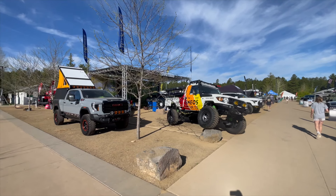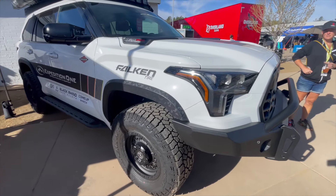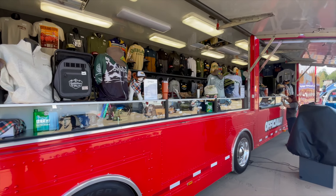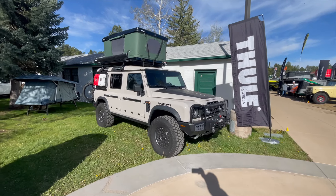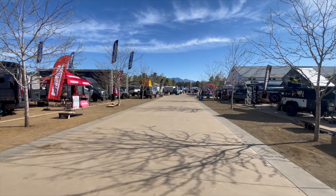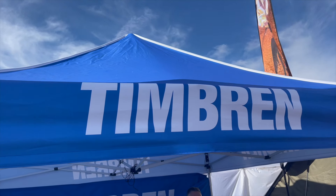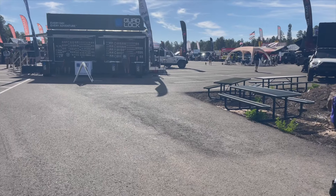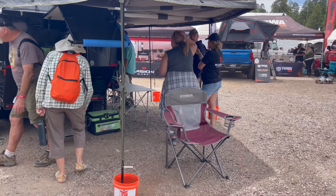Overland Expo is celebrating its 15th year, starting in Prescott, Arizona in 2009. These Overland Expos have become so popular there are now four events across the United States: Arizona, Oregon, Colorado, and Virginia. All of these events offer hundreds of vendors in the overland and camping off-road space. There is camping offered for vendors as well as spectators, classes that you can take, and just general community. With over 70,000 attendees across all four events, if you're into overlanding, this is the place to be.